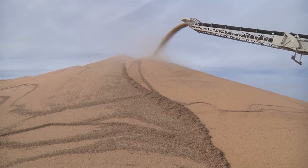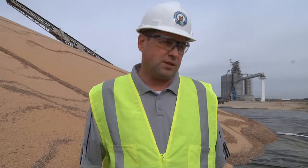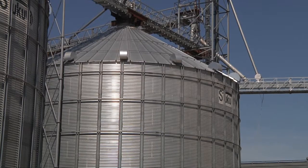Fewer farmers and grain elevators sold soybeans at harvest because they're waiting for better prices. With the prices, especially beans, there are more beans being put away in storage. Some farmers are putting more beans in bins that they haven't used in years past.